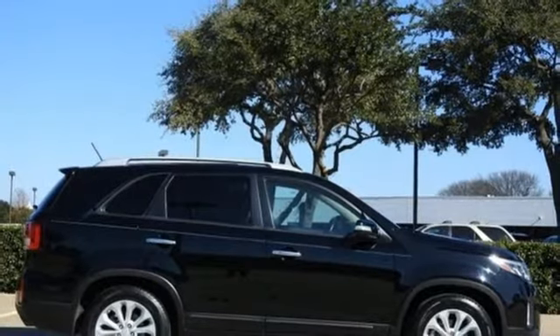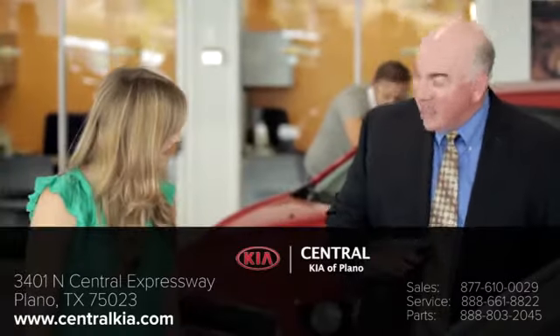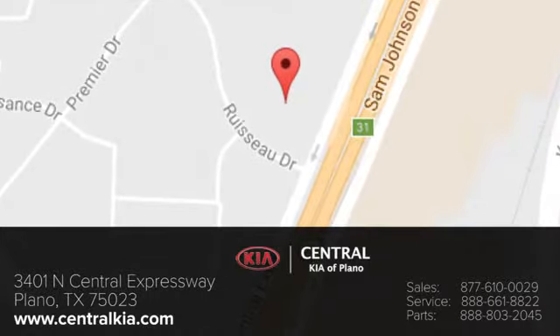Hurry in today for a test drive. The staff at Central Kia of Plano will help you find the Kia vehicle you've always wanted. Call, click or stop in today. We're located at 3401 North Central Expressway in Plano, Texas.